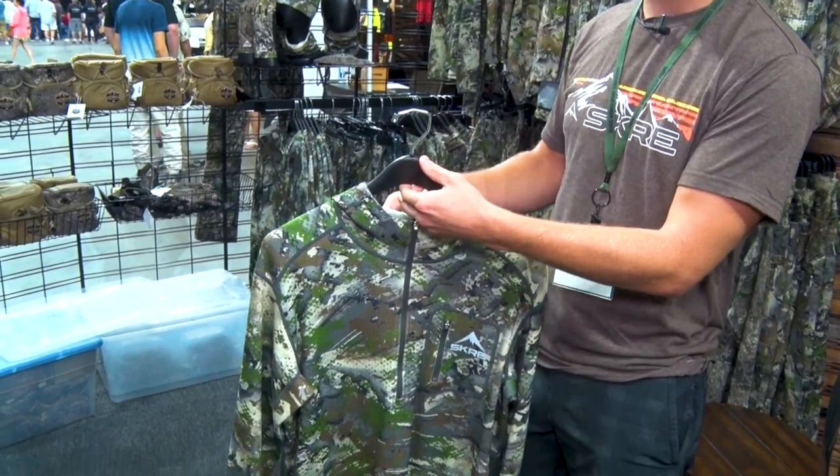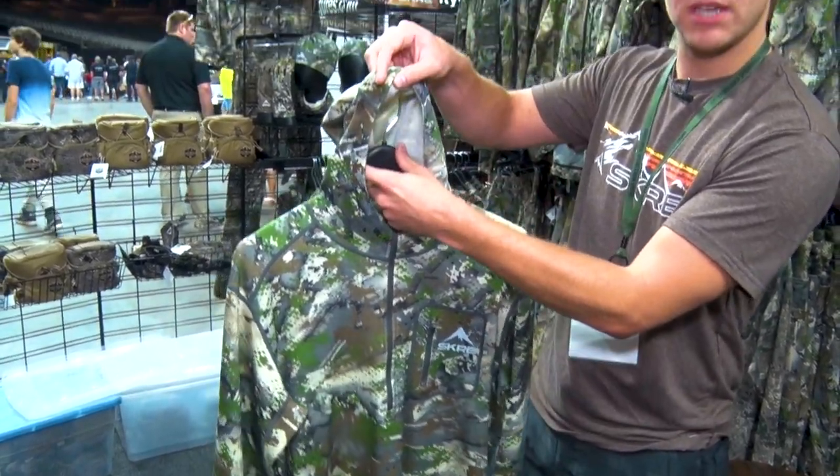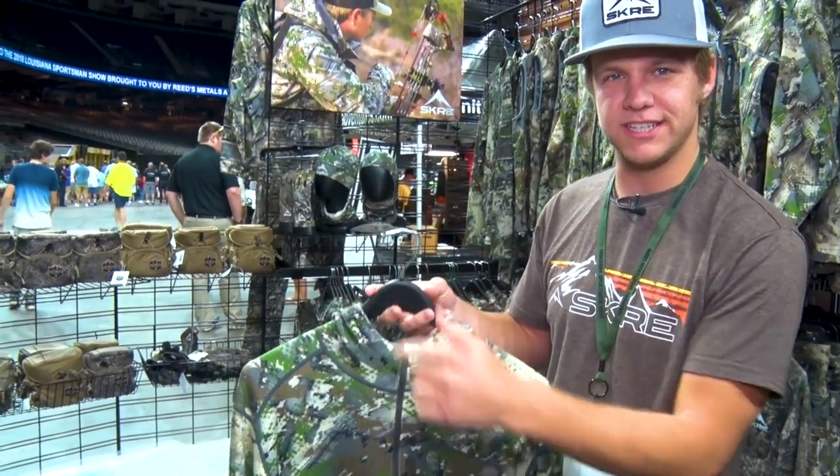It's 95% merino wool, 5% spandex, it's moisture wicking, it's 300 GSM so it adds a nice layer of insulation. It's got the hood that zips up around the face. You can use this as a standalone piece or as an insulation layer underneath your hardscrabble jacket.